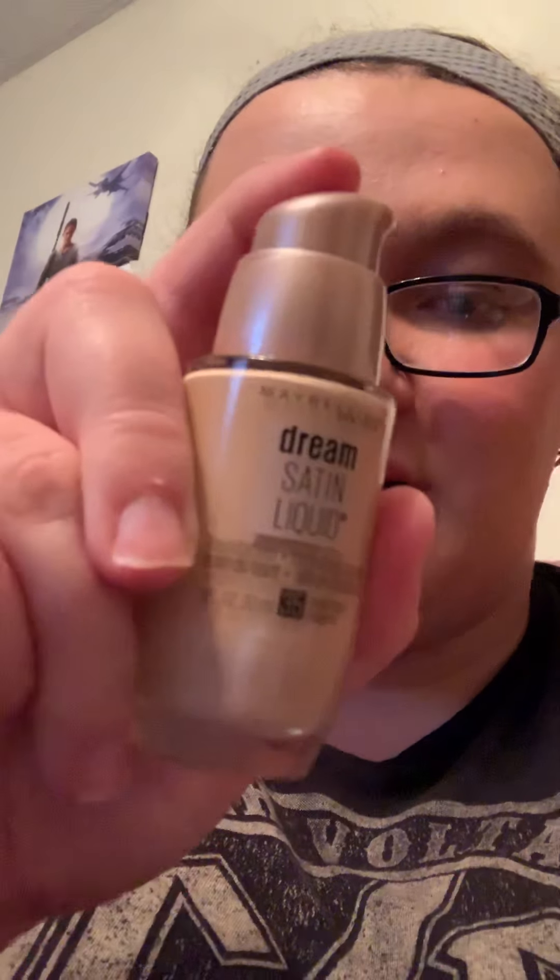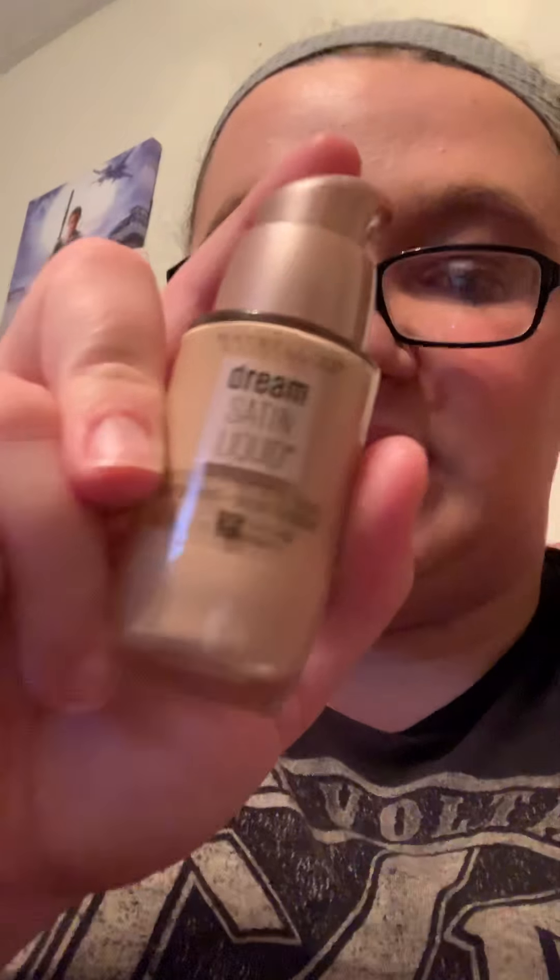I saw this foundation on the shelves in the store and thought it would be good because it had a lot of great reviews. I personally don't think it's all that great, so this is definitely going in the for-sale bin. I just bought this yesterday.